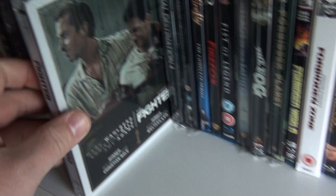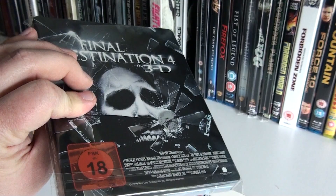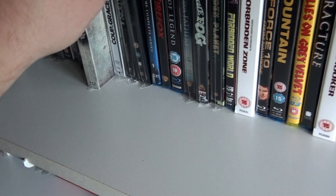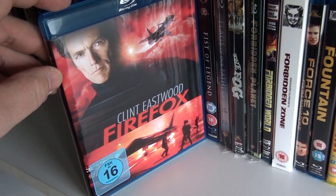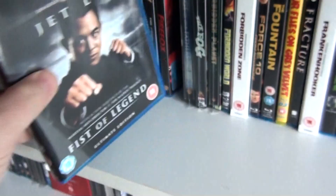This is the Canadian steelbook of The Fighter. This is the German steelbook of Final Destination 4. This is the UK steelbook of Final Destination 5. Firefly: The Complete Series. Firefox. One of my favorite Jet Li movies: Fist of Legend — fantastic movie.